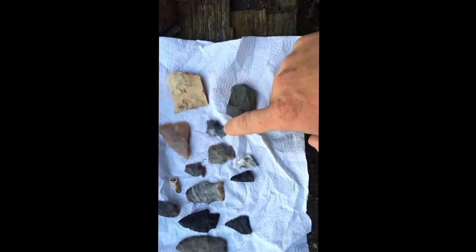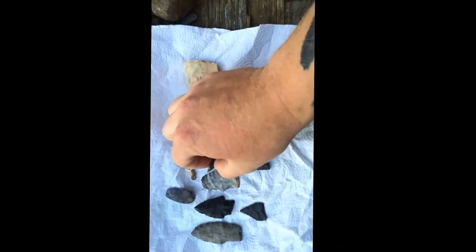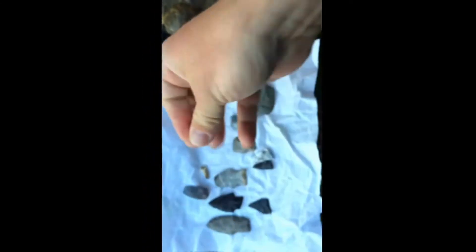Couple little broken pieces here, some tips. This is a decent little point — it's translucent too. That corner's broke out, the tip's broke out. Would have been a nice little point.